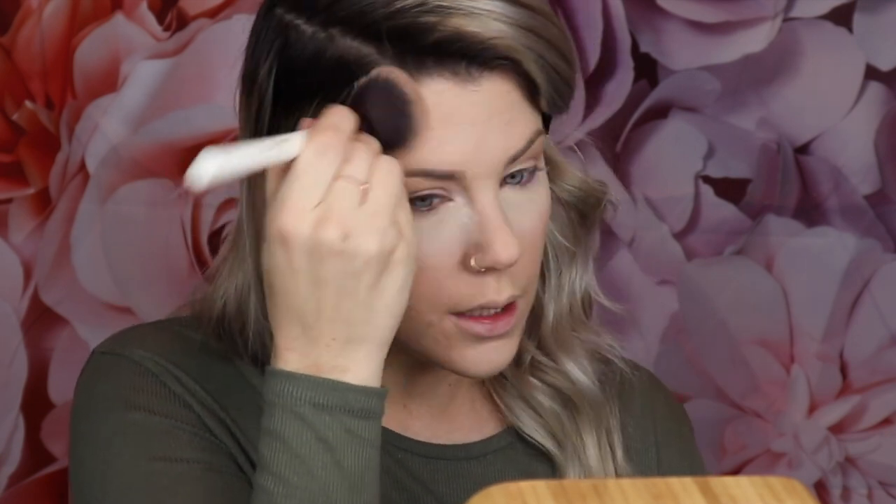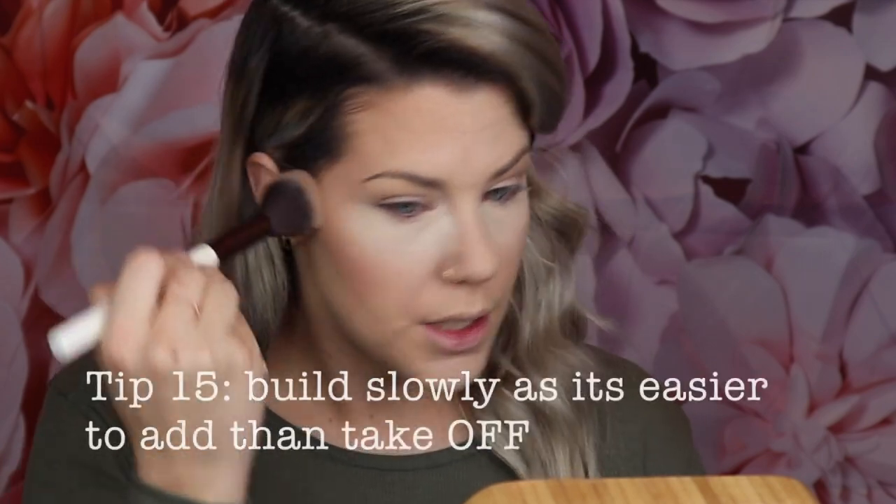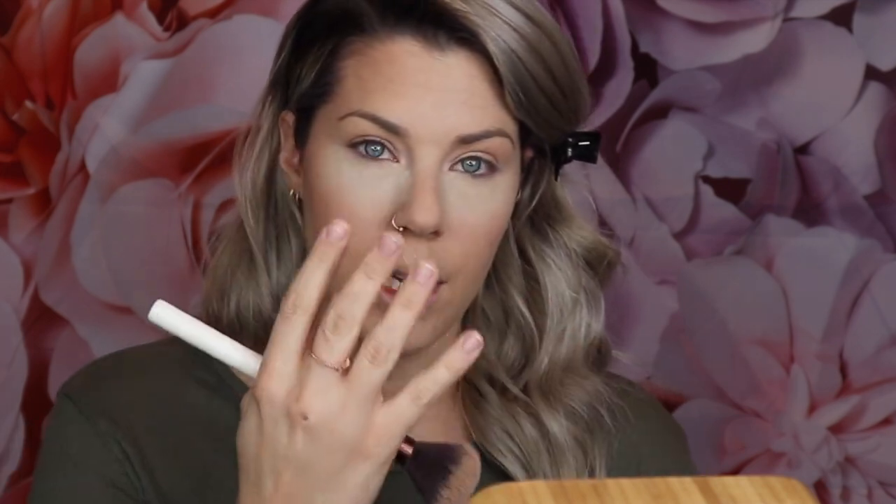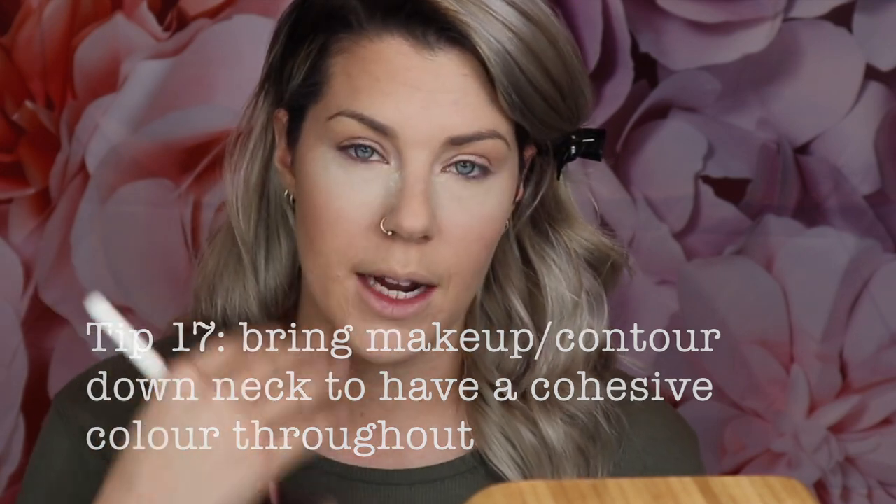If you've set your makeup with setting powder, the bronzer should go on very smoothly. A lot of people have trouble when they skip setting because it will grab onto the product and look streaky or patchy. Work right into your hairline, along your temples, and then underneath your cheekbone — you can do a soft sweeping motion there to keep the contour looking very soft. Then take some contour powder and very lightly drag it along the bottom of your jaw and down your neck. This keeps the makeup looking like it's actually part of your body, bringing the same texture to face and neck.